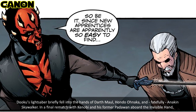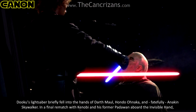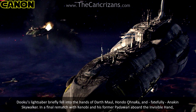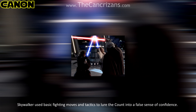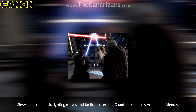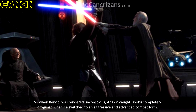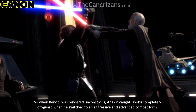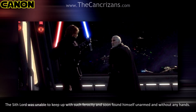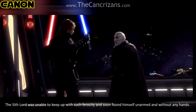Dooku's lightsaber briefly fell into the hands of Darth Maul, Hondo Ohnaka, and, fatefully, Anakin Skywalker. In a final rematch with Kenobi and his former padawan aboard the Invisible Hand, Skywalker used basic fighting moves and tactics to lure the Count into a false sense of confidence. So when Kenobi was rendered unconscious, Anakin caught Dooku completely off guard when he switched to an aggressive and advanced combat form. The Sith Lord was unable to keep up with such ferocity, and soon found himself unarmed and without any hands.